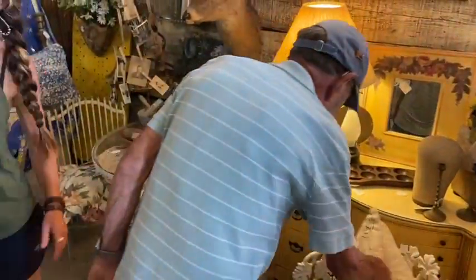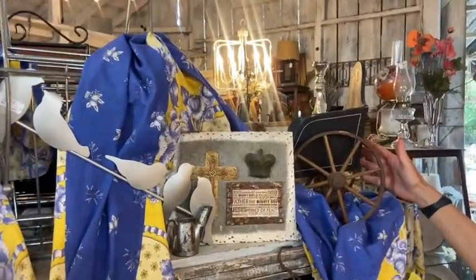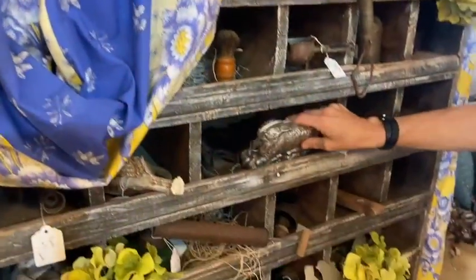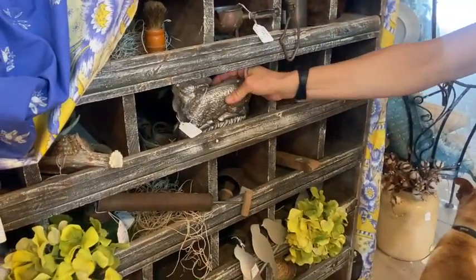Then we come to this corner and we always love to talk about such things as this. This is your little wagon — little dog wagon. That's mine. It's a little lamb, $15.